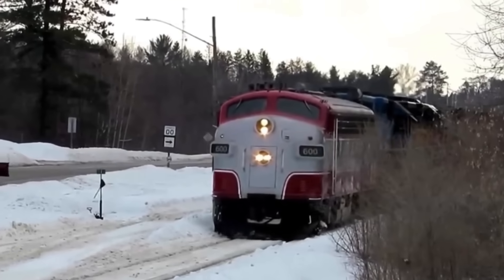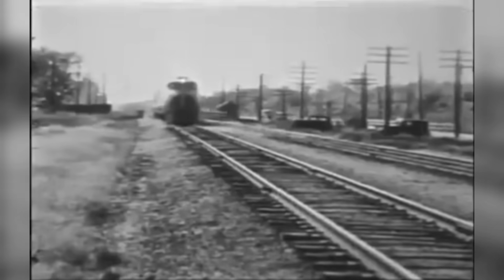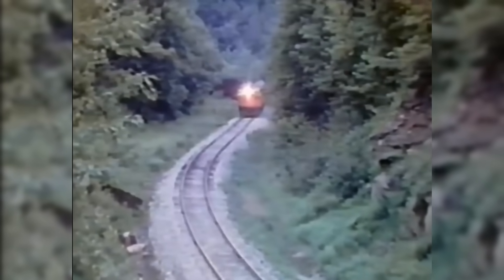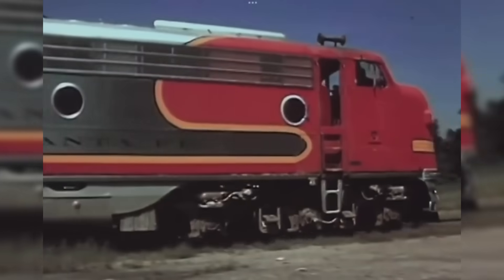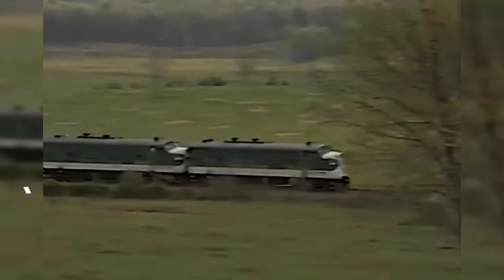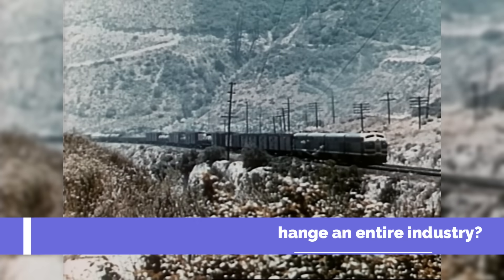No shoveling, no refueling stops, just pure hauling power. That 74,000-mile journey didn't just impress — it changed everything. Orders flooded in, the FT became a bestseller, and the F-Series was born. What followed was one of the greatest engineering shifts in railroad history. Steam was out, and GM was in. So how did one sleek diesel change an entire industry?